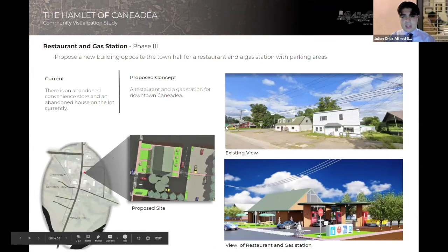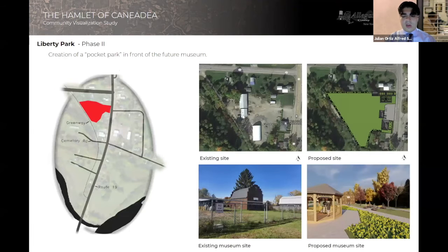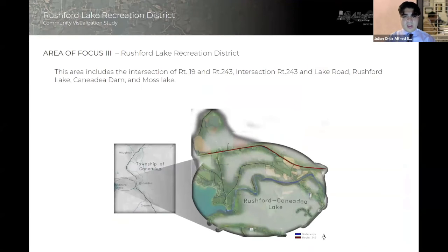One of the biggest undertakings this project proposes is the addition of a restaurant and gas station, encompassing two buildings seen on the slide. Across the street, we propose the creation of a park done in two phases: the pocket park phase as well as the fully fleshed out Liberty Park. I'm now going to pass it over to Rushford Lake to let them explain some of their ideas.